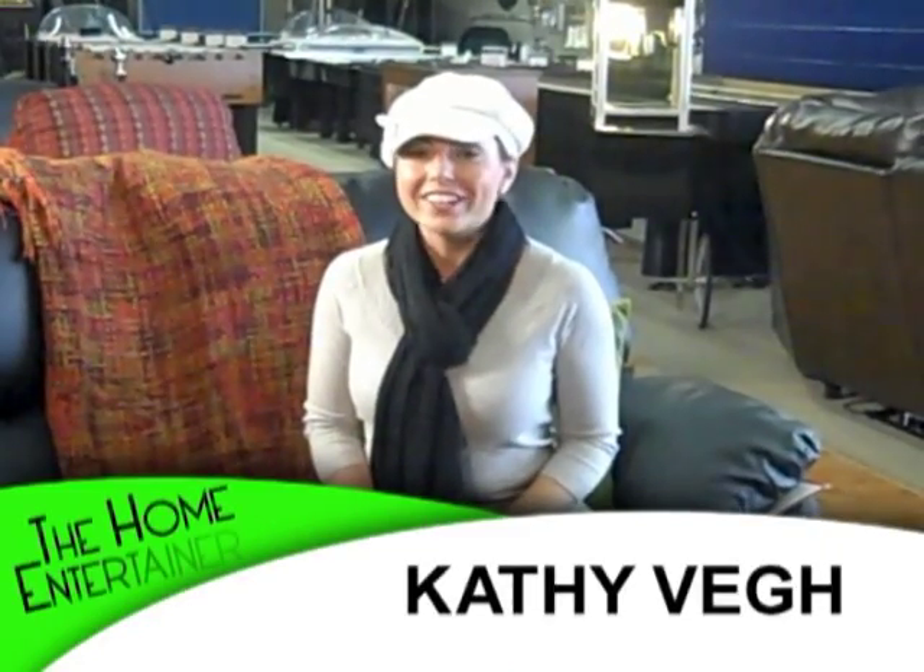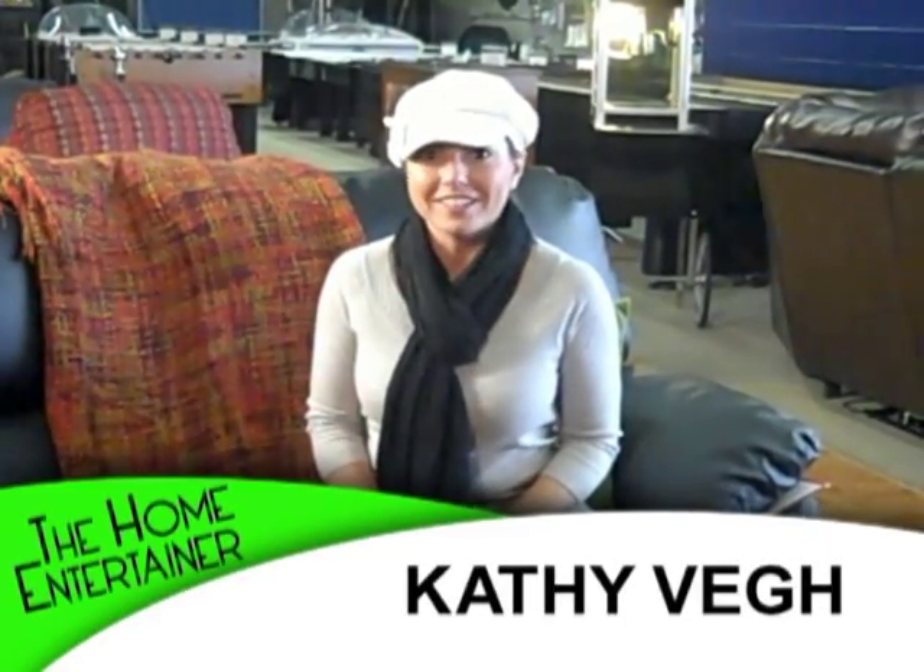Hi, you're back with The Home Entertainer. I'm Kathy Bay. Today's topic is how to pick the perfect theater seats.